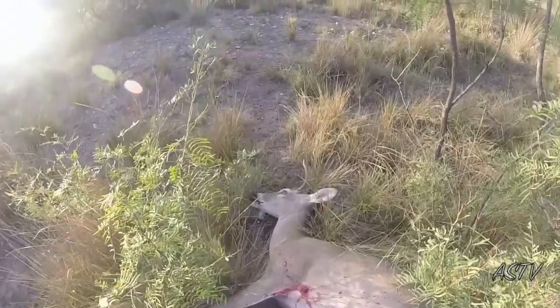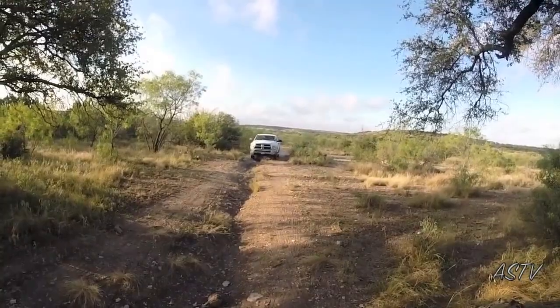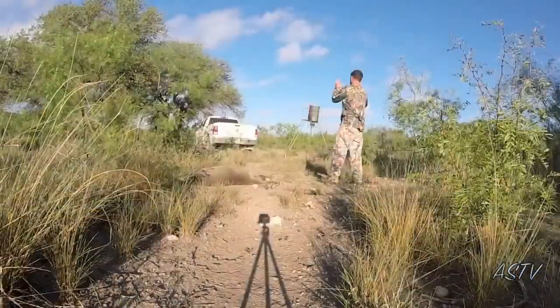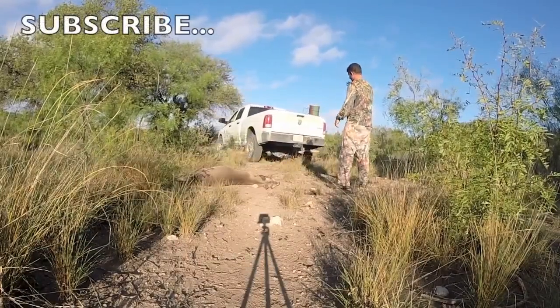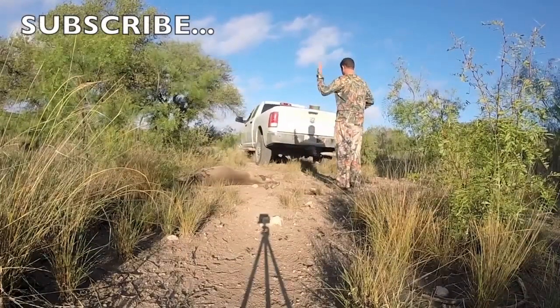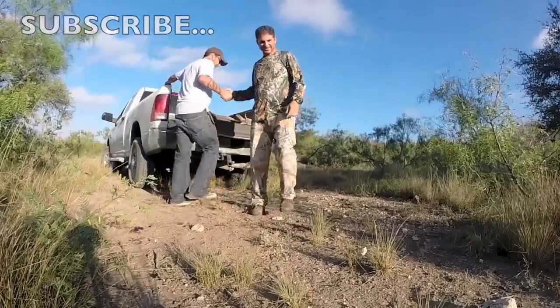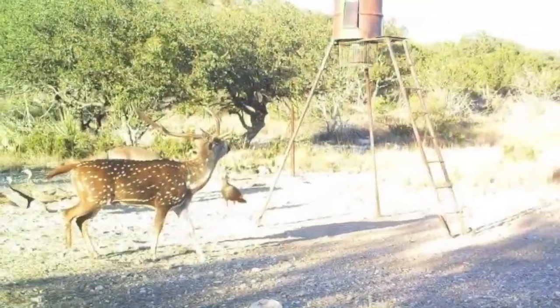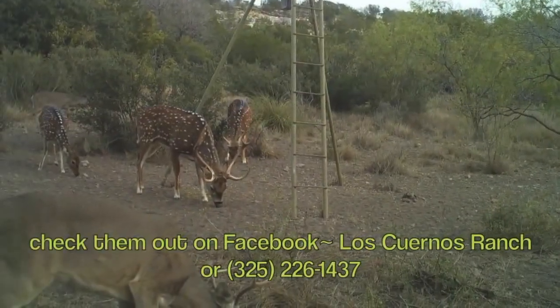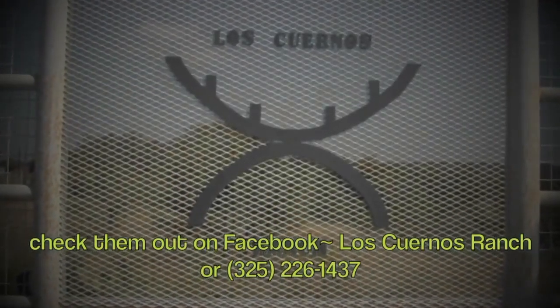There he is — my first instinctively killed deer. The shot was good and it was a clean, ethical kill. The G5 did a great job. What a tough little broadhead. I'd like to thank Kevin and Cody Gann and Los Cuernos Ranch for having Teresa and I out — this was an awesome experience. I highly recommend going out there if you're looking for a quality whitetail or axis hunt. If you want to bowhunt Los Cuernos and see all the monster whitetail and axis we did, go check them out on Facebook or call 325-226-1437. Peace out.